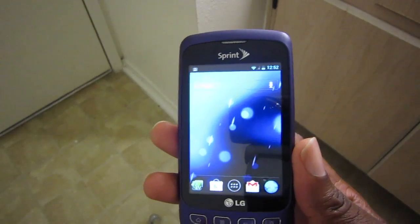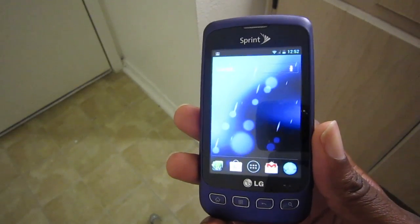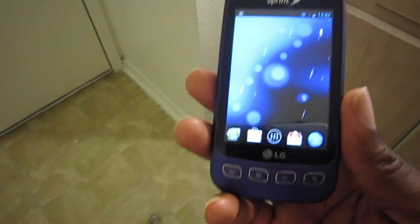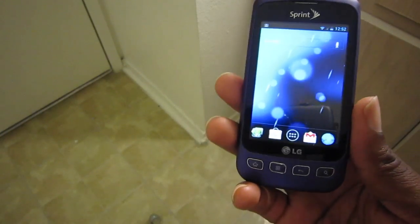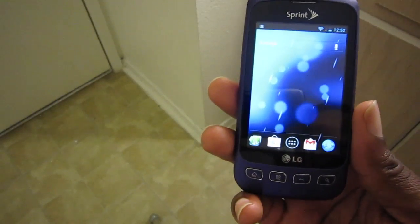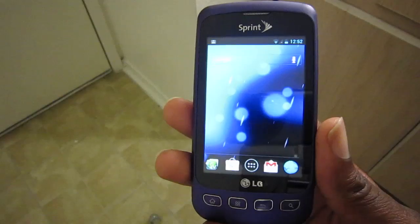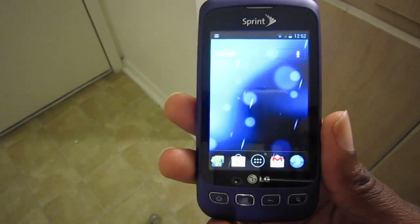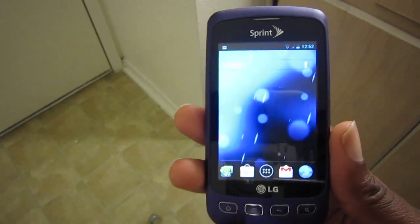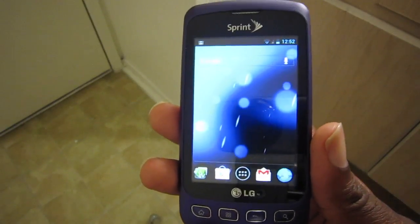Right now the talk is Galaxy S3, which is gonna be unveiled on the third, the HTC One X, Evo 4G LTE — all those are great phones and will be the leading powerhouse devices for most of the year. But one thing about Android is that people talk about fragmentation, yet Android's openness is the big reason why I prefer it as my operating system.